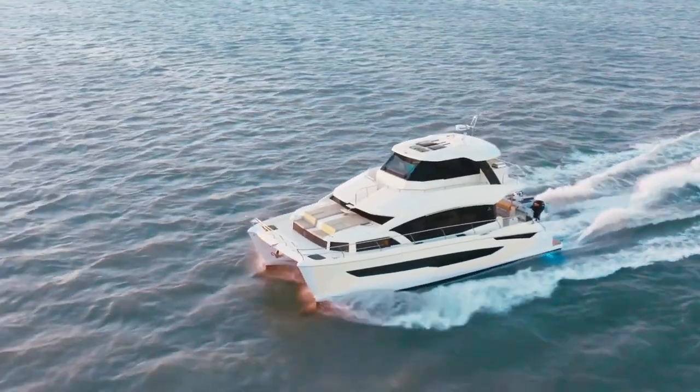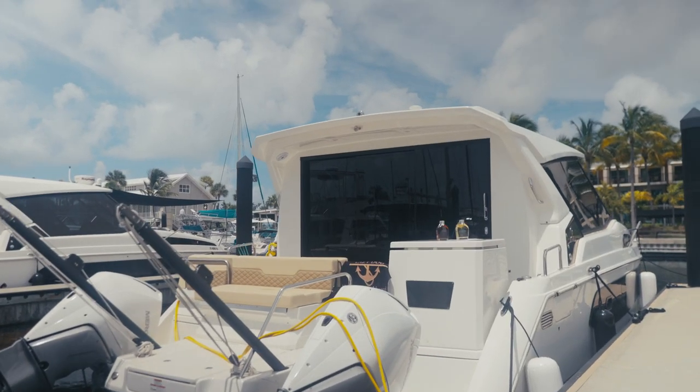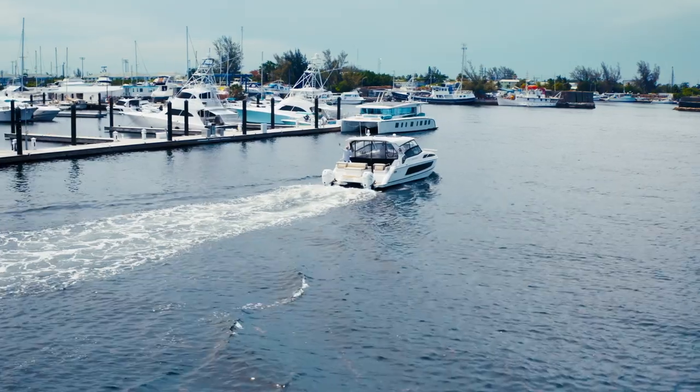We go between Key Largo and Key West, take it to Dry Tortugas, up to Miami. We'll be going to Bimini later this summer and hopefully the Exumas. It's a great boat for us — perfect. We enjoy going to restaurants and sandbars, and if we want to go out on the ocean, it serves its purpose there too. Our Aquila gives us the freedom to go wherever we want, whenever we want.